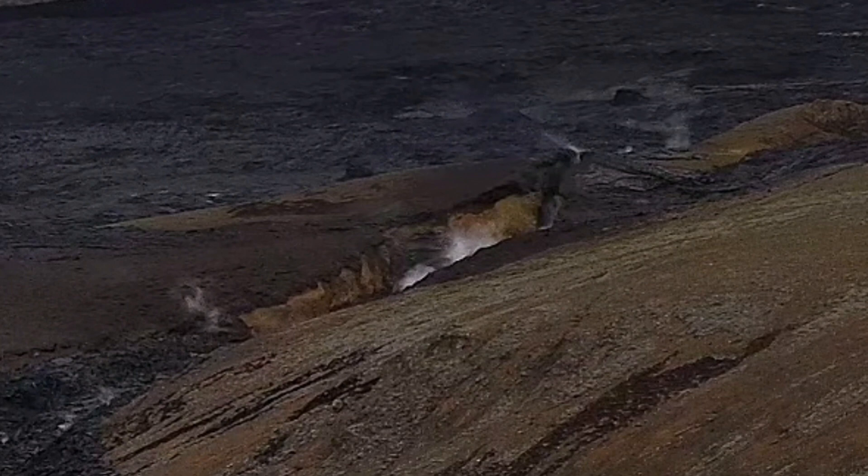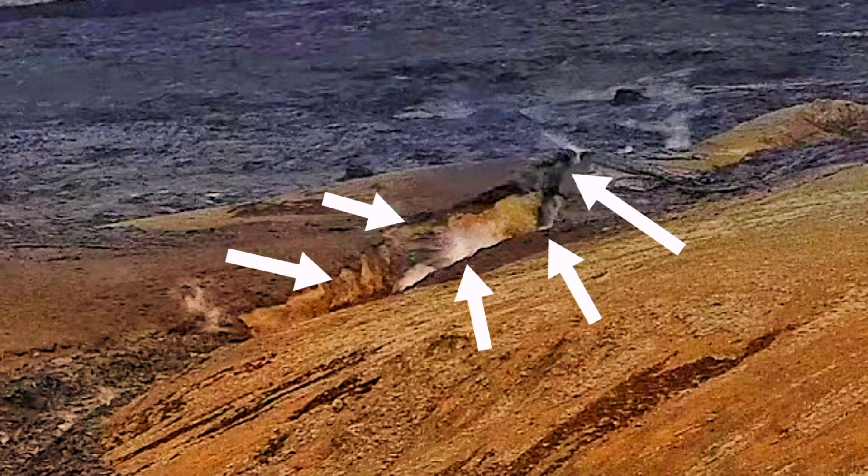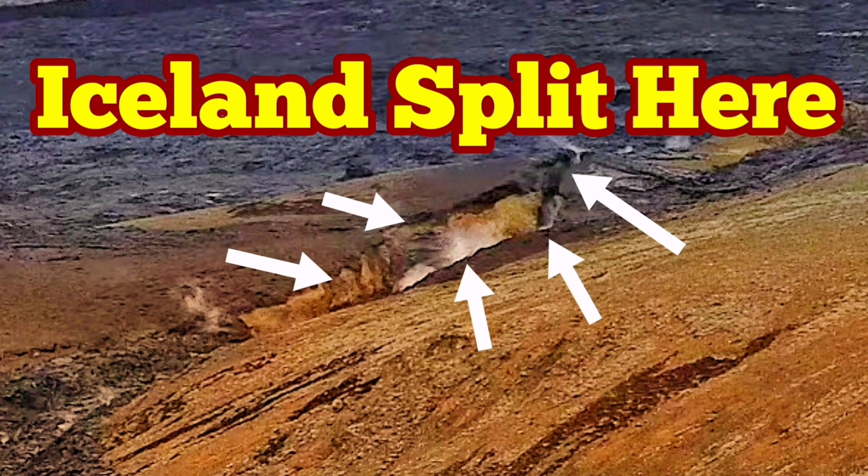These are the images from today. You can see I marked it again. The shape of the crack is slightly modified — it's changed. The slope is a little bit less than 90 degrees. So we are having evolution of this crack in front of us, almost in real time. The splitting of Iceland happened here. We saw it.